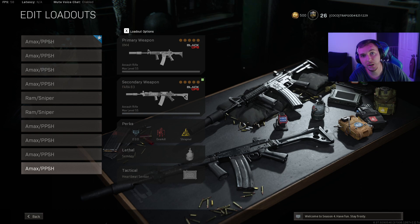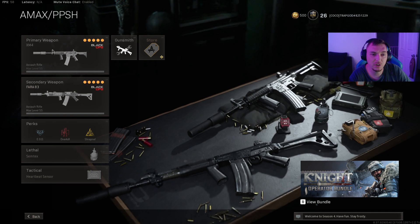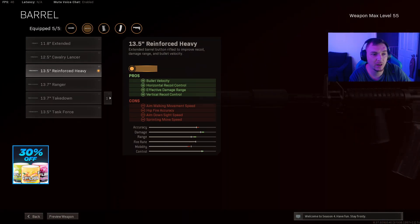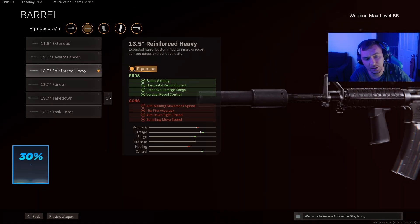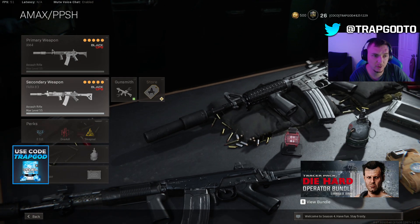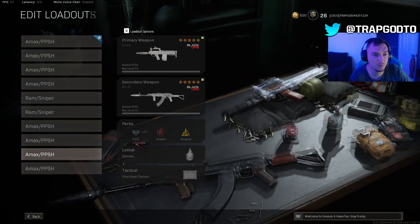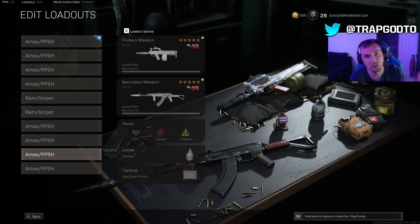What's up guys, in today's video we're going to talk about what is the best close range AR to use right now in Warzone. The double AR meta is still a thing and they actually recently changed all the barrels for the Cold War guns. We're going to compare all the best close range weapons: the FARA, the XM4, the AK, and the Groza, which was recently buffed, to show you which is actually the best close range weapon for the double AR meta.